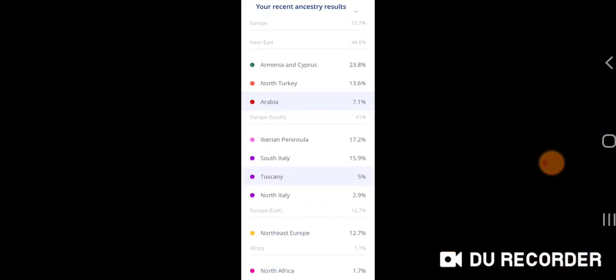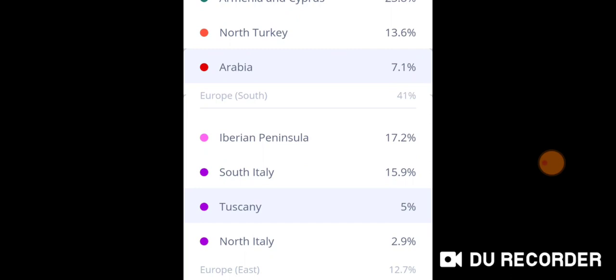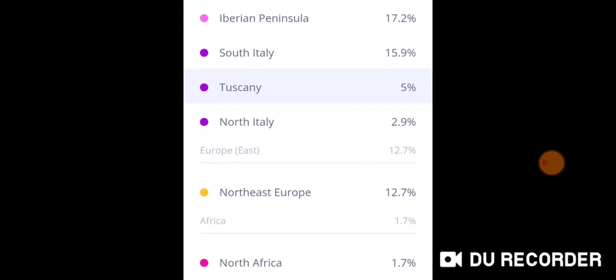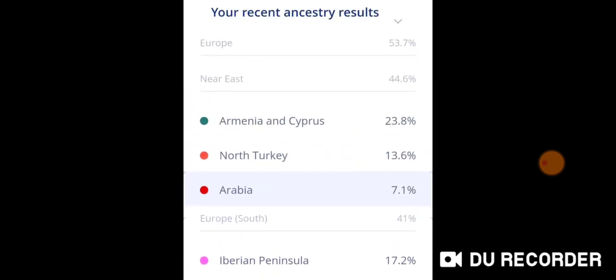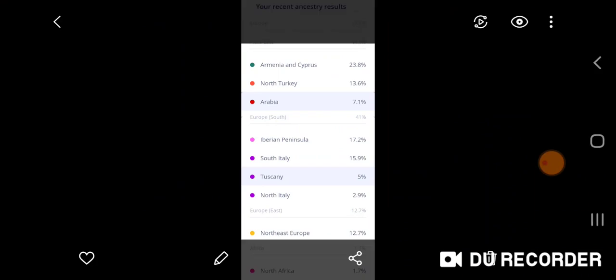Let me show you my previous results. I made a video about that — why I was questioning it — because I didn't really know what Armenia and Cyprus together meant, and why they would put them together still baffles me. I also don't understand North Turkey, and Arabia, and why I did not get any Levant, which just doesn't seem accurate. I got 17.2% Iberian Peninsula, 15.9% South Italy, 5% Tuscany, 2.9% North Italy, 12.7% Northeast Europe, and 1.7% North Africa. Those were my previous results.